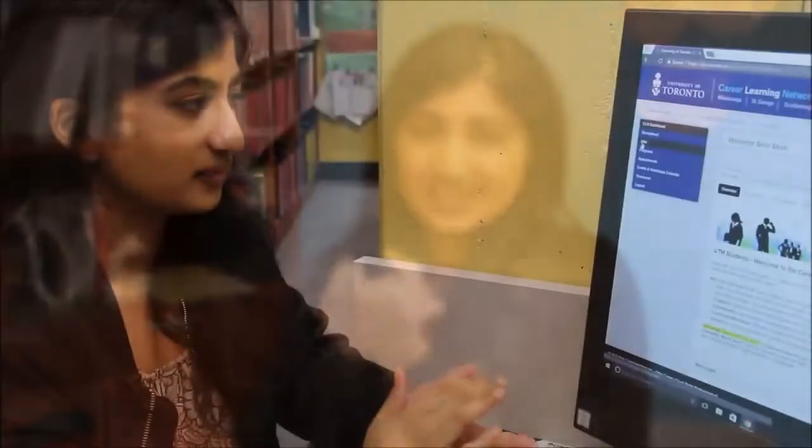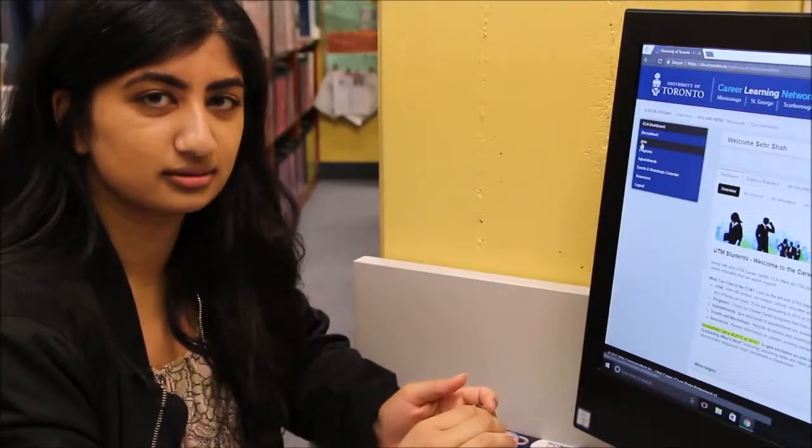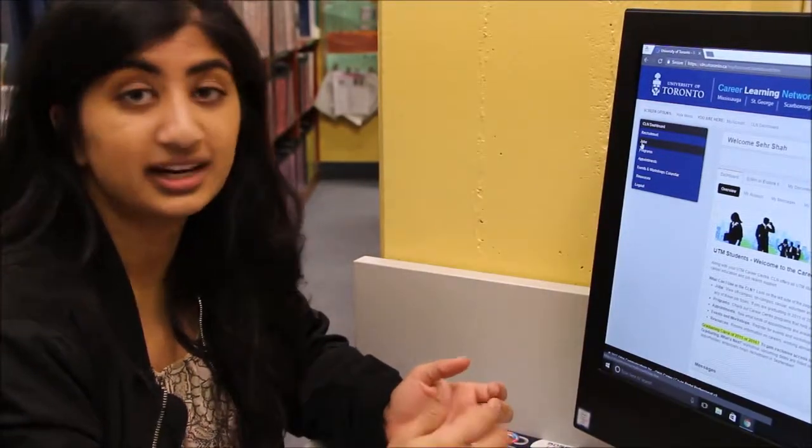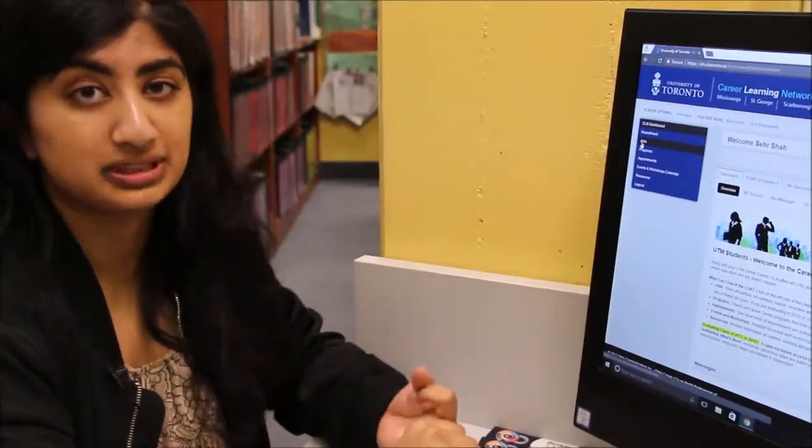Okay, yeah, we can look into that. First, I wanted to show you CLN. Have you had the chance to look at it before? Not really. My friend just said I could look for jobs there. Yeah, so first I wanted to show you how to search and filter for jobs and how to shortlist job postings.